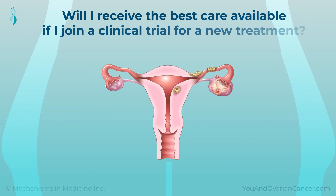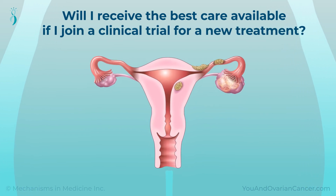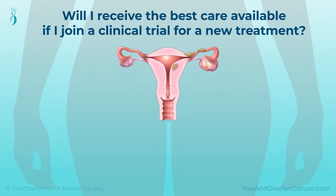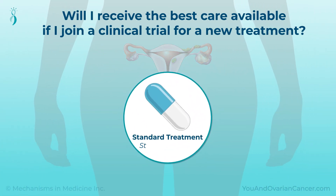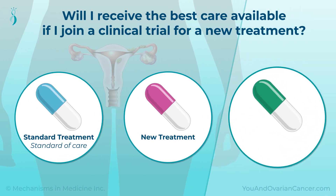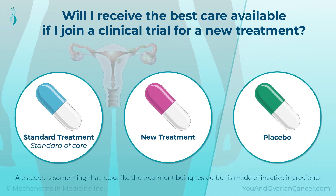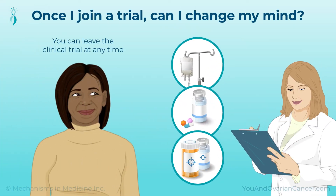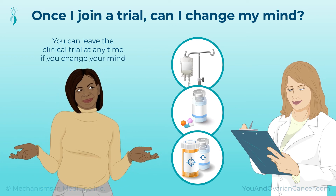If you join a clinical trial for an ovarian cancer treatment, you will receive the best care available. You will get either the standard treatment, called the standard of care, or the new treatment being studied. You may have heard the term placebo; however, these are rarely used in trials of new cancer treatments. You can leave the clinical trial at any time if you change your mind, and you will still receive the usual standard of care if you leave the trial.